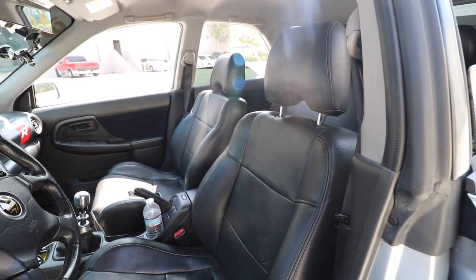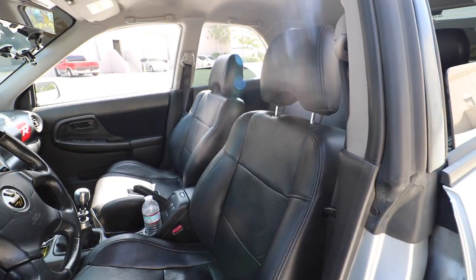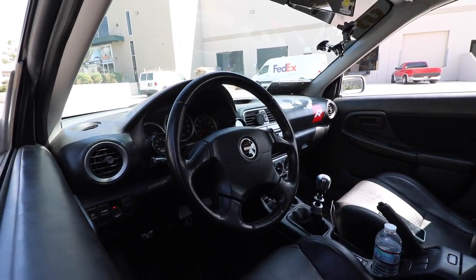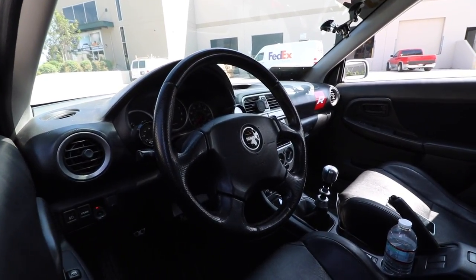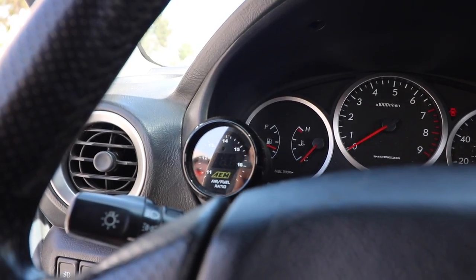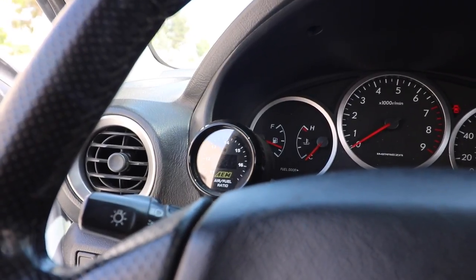Even the interior looks all sporty. This is a limited package option with leather seats, and he has a Momo steering wheel which is actually factory for this car — not the STI. It doesn't even have the Subaru emblem, just the actual Momo logo. And then he has AEM boost gauges — this one's the air-fuel ratio, which should be around 14 to 14.5. Right now it's at 14.7, so it's close to normal.